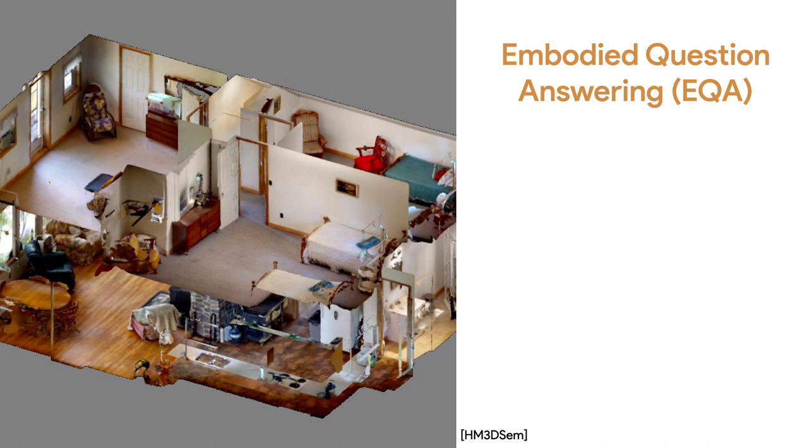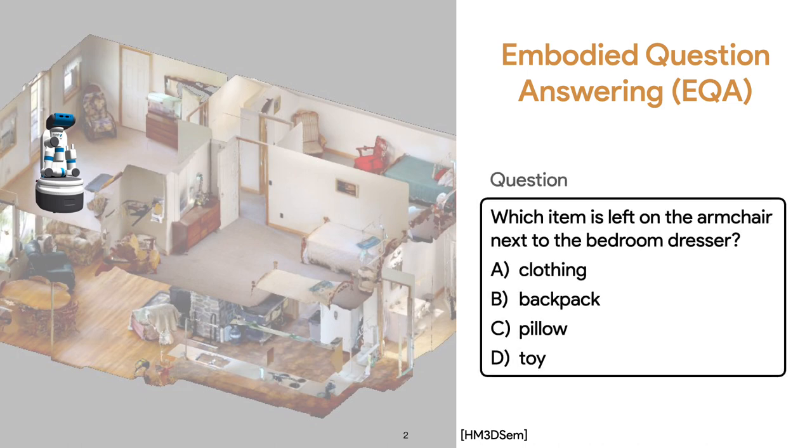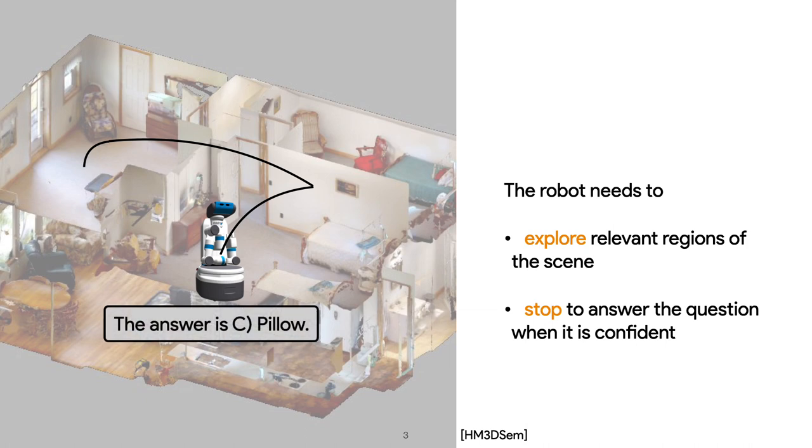In this work, we are interested in the setting of embodied question answering, or EQA. Imagine a robot is placed at a random location on the floor with no prior knowledge about the scene and being asked: which item is left on the armchair next to the bedroom dresser? To answer such questions about the unknown environment, the robot needs to explore relevant regions of the scene and stop to answer the question when it's confident. Collectively, we refer to these two objectives as efficient exploration.